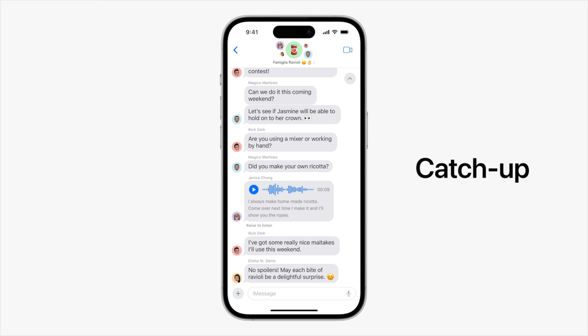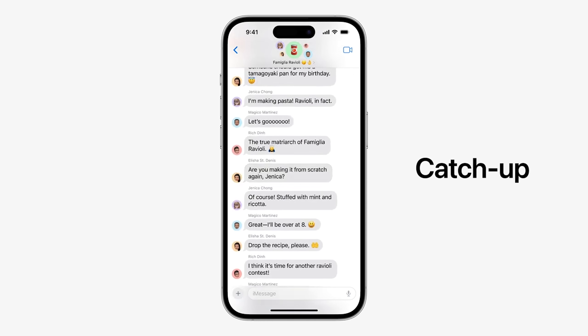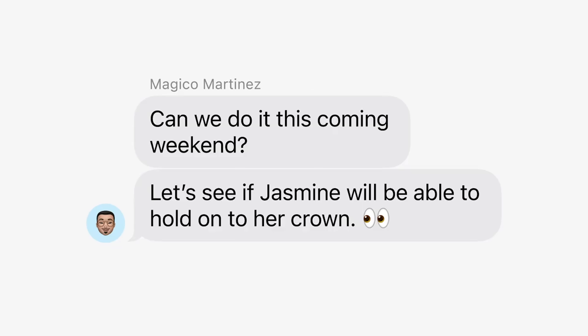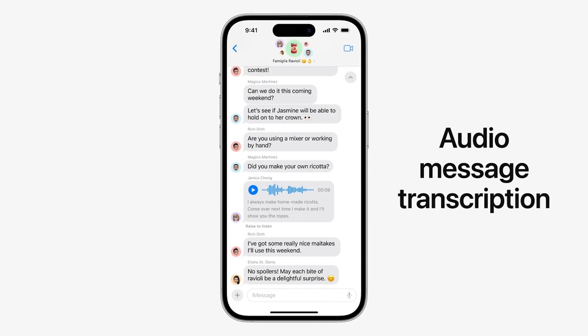Another new feature coming is called catch-up. What that's going to do is within messages, it's going to jump to the first message that you haven't seen within your conversation. On top of that, you'll now also be able to just swipe to reply, which I personally prefer because gestures are better. And another thing that's coming is transcriptions for audio messages, which for me is going to be very interesting because my friends like to leave five-minute-long messages. I'm really curious to see how the transcription looks on that one — like, is it going to be the little three dots, tap to read more? Because I'm going to have an essay.